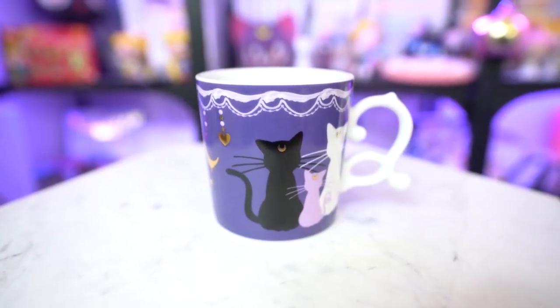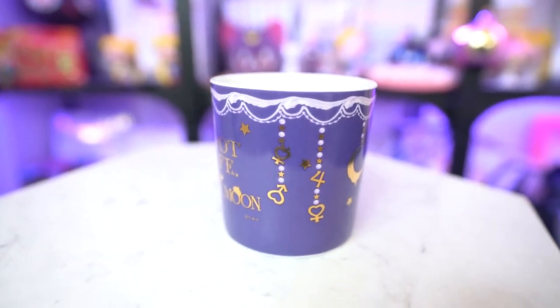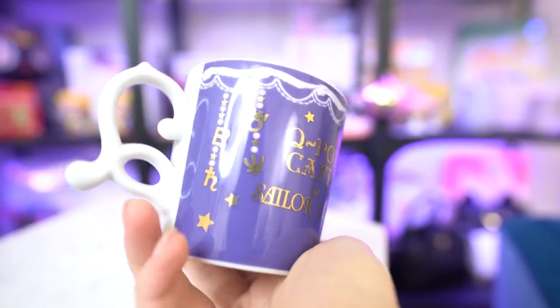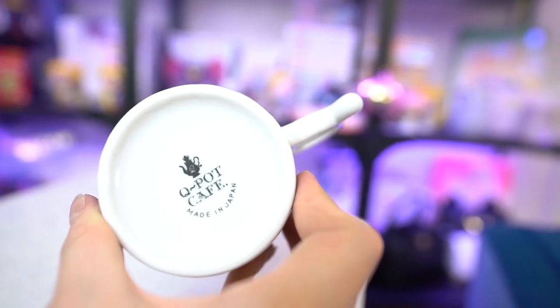The last item is from the Q-Pot Cafe Sailor Moon collaboration. This is the second mug I now own and it features Luna, Artemis, and Diana on the front. It looks like Artemis's tail turns into the cup holder for your fingers, which is adorable. It's a very small mug, so I'll probably use it as a display item for little keychains. On the back you can see all the different sailor symbols for the inner and outer scouts. It says Q-Pot Cafe, Made in Japan on the bottom in shiny gold type — it's ceramic or porcelain, so don't drop it.